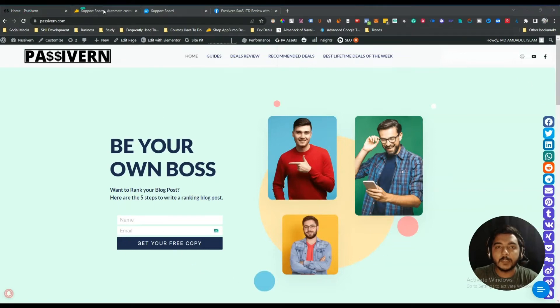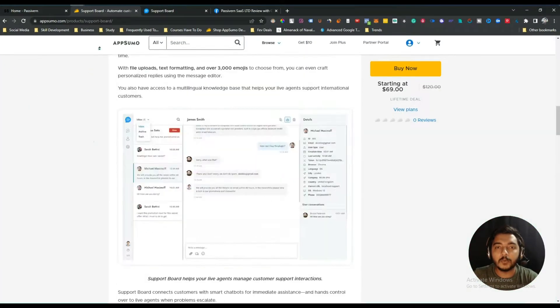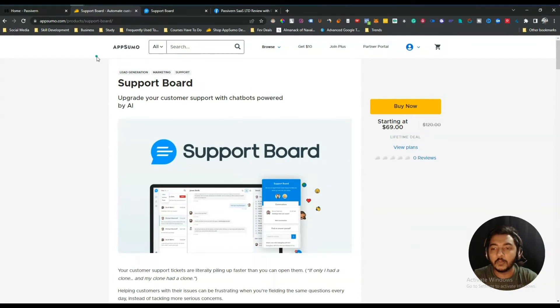Hello guys, welcome to Pacivi. In this video I am going to review Support Board — it's an AI chatbot builder and you do not need any coding knowledge to build a chatbot using it. On AppSumo, as of now when I am recording this video, there are two other chatbot builders: the first one is uChat and the second one is Hiver. I have reviewed both of them on my YouTube channel.